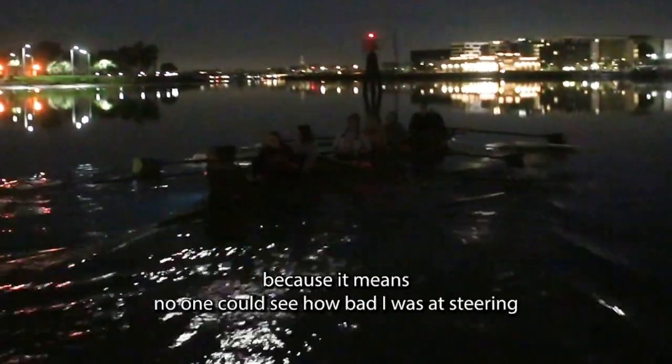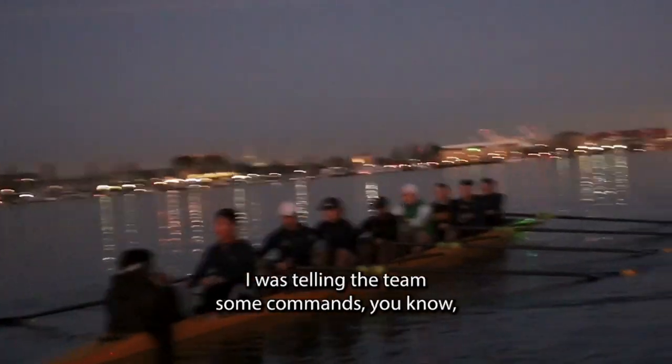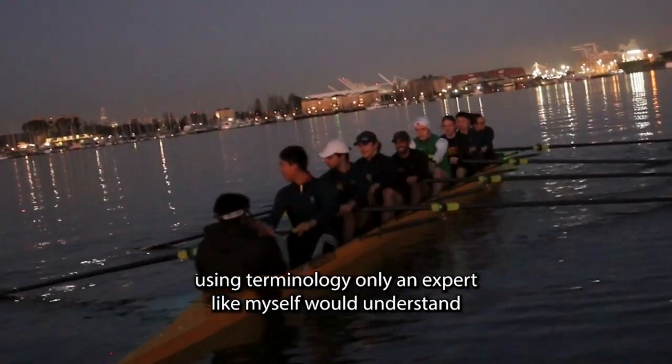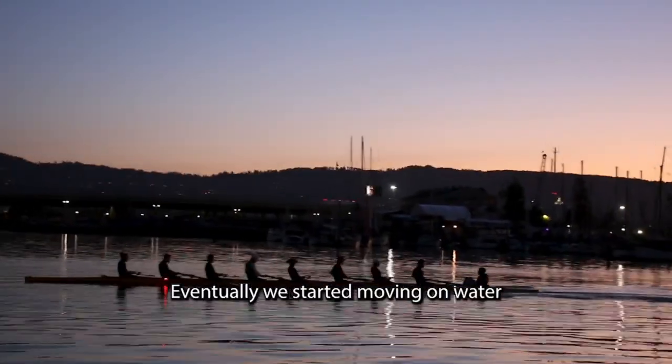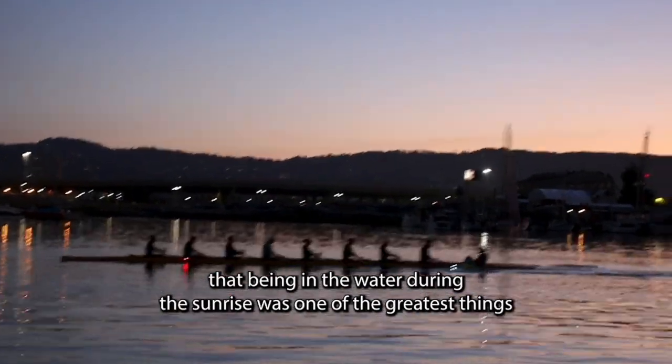The start of the morning was very cold and very, very dark, which is probably a good thing because it means no one could see how bad I was at steering. We did some drills. I was telling the team some commands, using terminology only an expert like myself would understand. Eventually we started moving on the water, and I have to note that being in the water during the sunrise was one of the greatest things in my entire life.